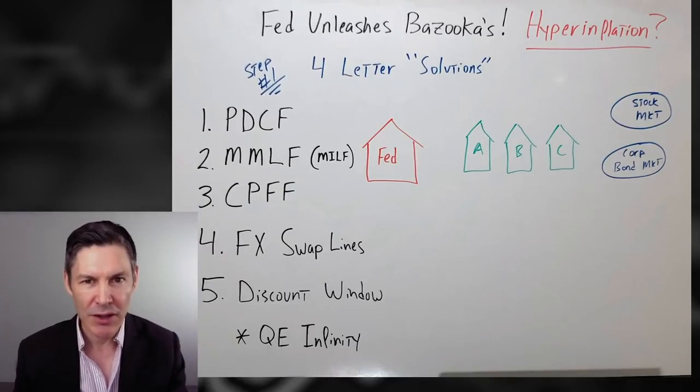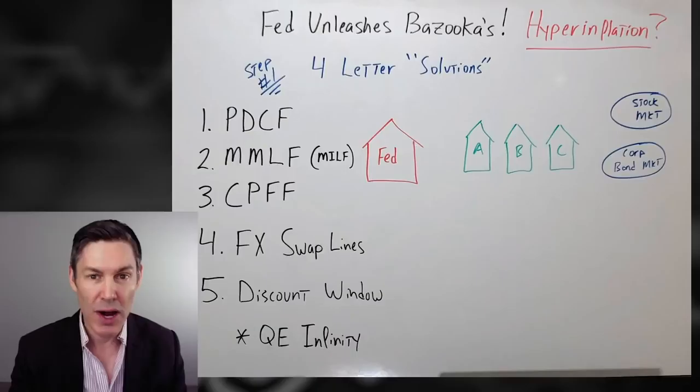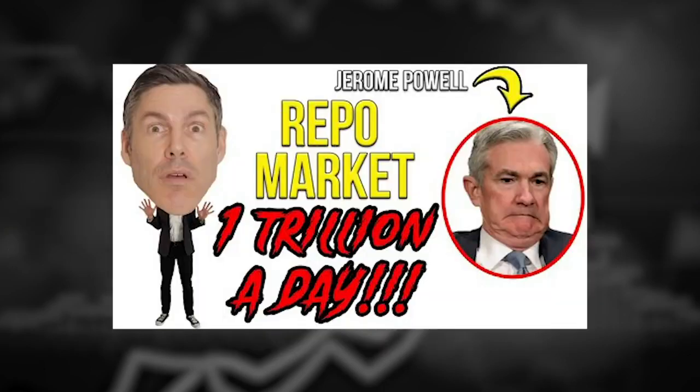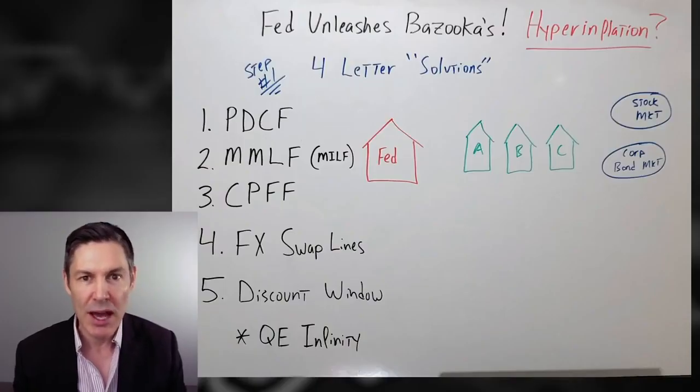Number one: the Fed gives us all the four-letter solutions straight from their playbook in 2008. It starts with a PDCF — we discussed this briefly on Wednesday's video and will dive into it further today. The primary dealer credit facility.